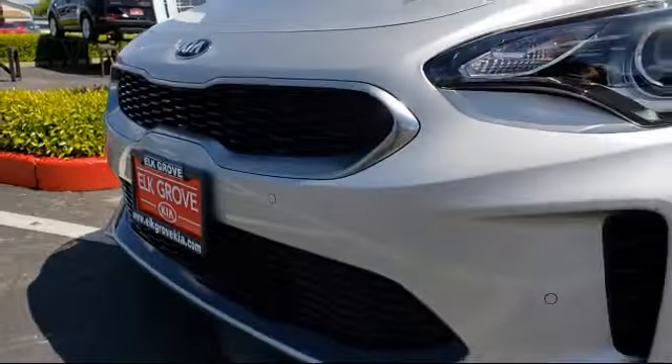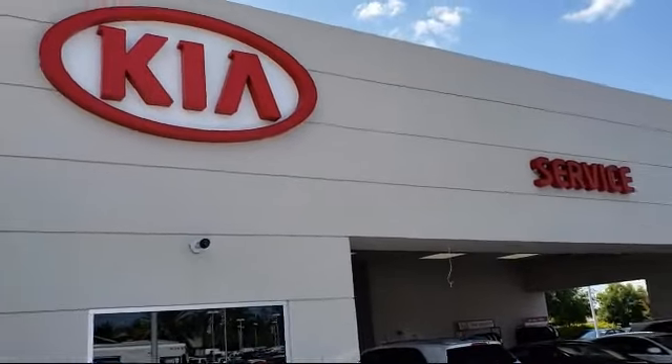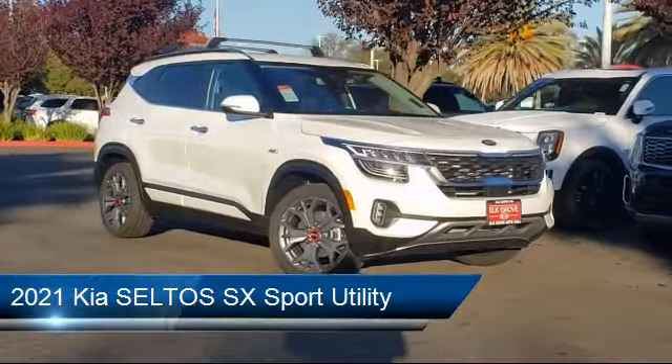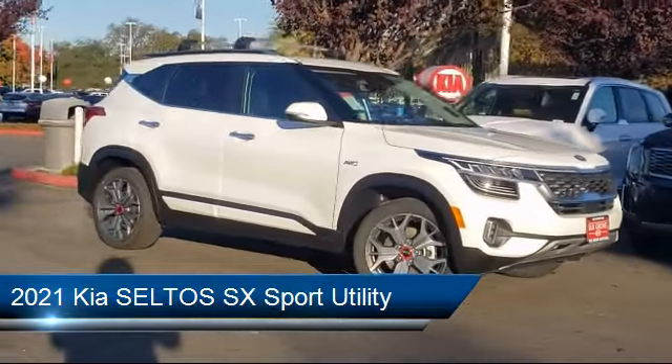Welcome to Elk Grove Kia. Here's a look at another great vehicle from our inventory. It comes equipped with navigation, alloy wheels, Sirius XM satellite radio, keyless entry, tire pressure monitoring system, and a roof rack.